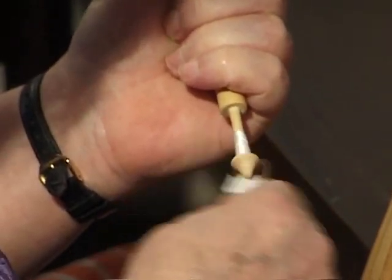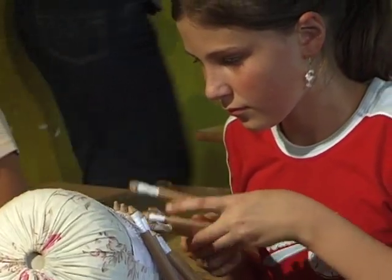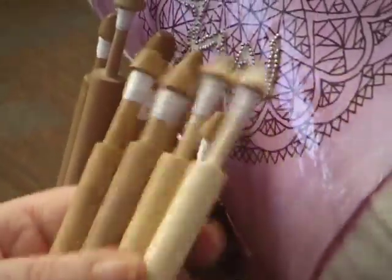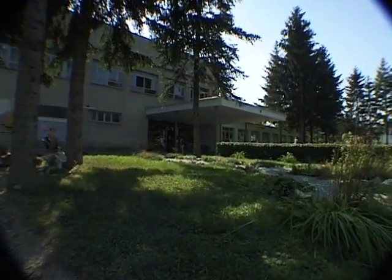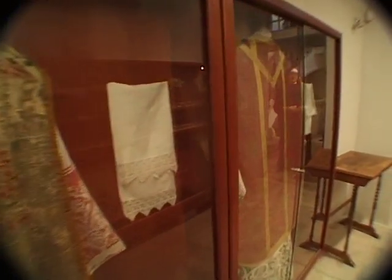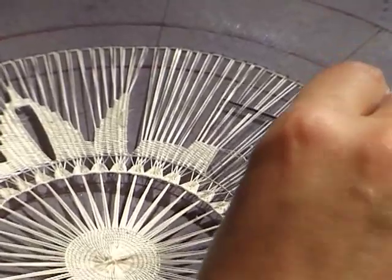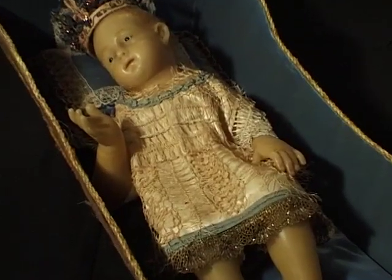In Lepoglava, every newborn girl would be given a bobbin so that she may become a skillful lace maker. The sound produced by the wooden bobbins of the mother or grandmother was often the baby girl's lullaby. First instructions were received in the parental house, followed by school tuition and lace work courses. Lace was also a votive gift and ornament of church vestments. In the Benedictine convent of Hvar, novices had an additional task: to learn how to make aloe lace. When transferred to another convent, the Hvar nuns often took a piece of lace as a souvenir but were never motivated to make lace in the new environment.